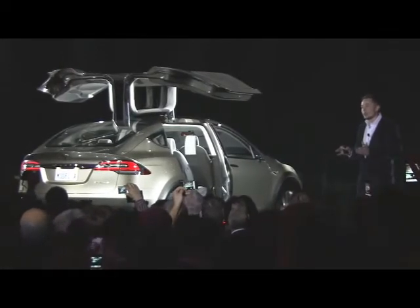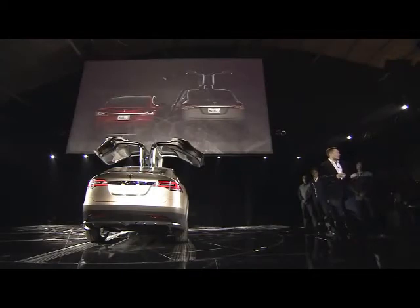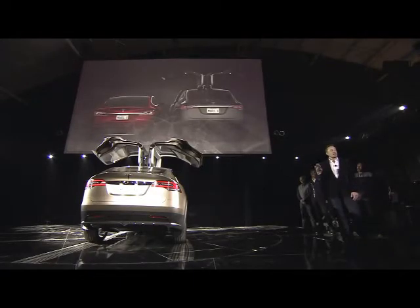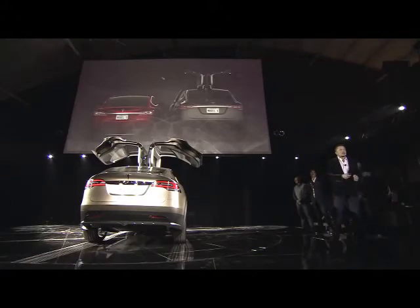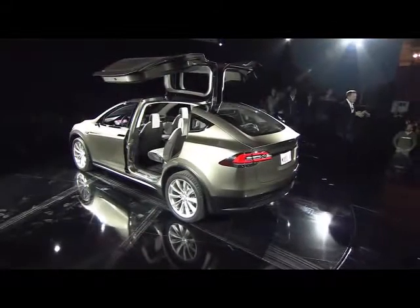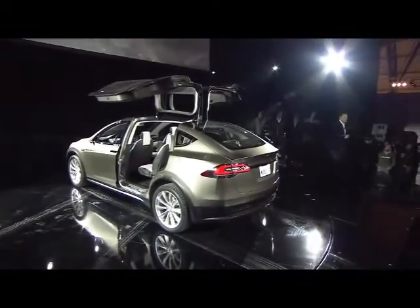We've designed the falcon wing doors such that if you can physically fit between your car and another car, you can enter the door. It actually has more accessibility than any minivan sliding door, because normally you'd have the sliding door in the way when trying to get in. We've all been in a parking lot where somebody's parked really close — you won't have that problem with falcon wing doors.